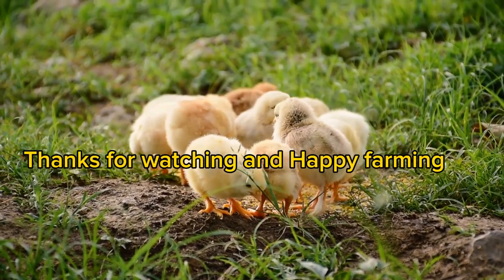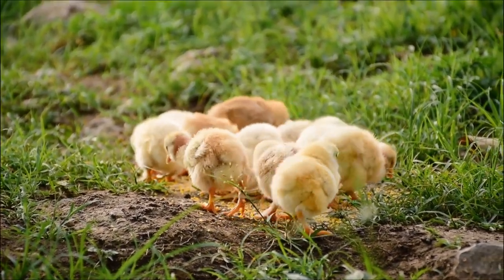Thanks for watching and happy farming. See you on my next video. Bye bye.